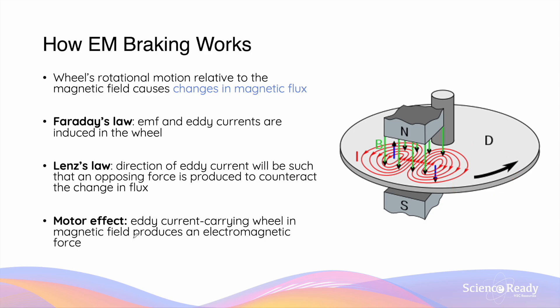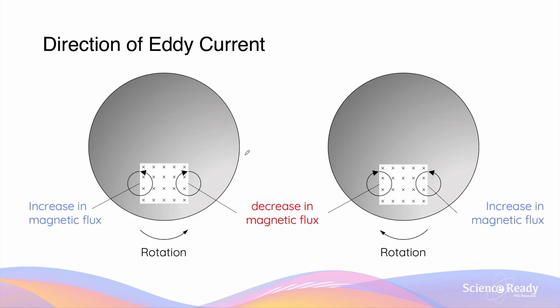Electromagnetic braking is also an application of the motor effect. As there's an eddy current carrying conductor, which is a wheel, in an external magnetic field, the combination of these two components will result in an electromagnetic braking force that causes the wheel to decelerate. The direction of eddy current to the left and the right of the magnetic field are always opposite to one another, because one part of the wheel is experiencing an increase in magnetic flux, while the other a decrease in flux. The eddy current induced in the part of the wheel that experienced an increase in flux will always produce a repulsive force, while the eddy current induced in the part of the wheel that experienced a decrease in flux will produce an attractive force.